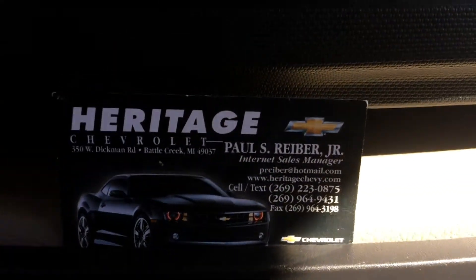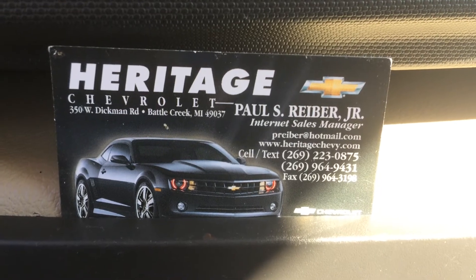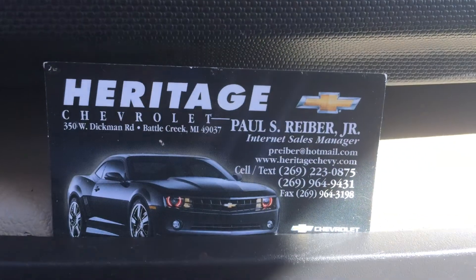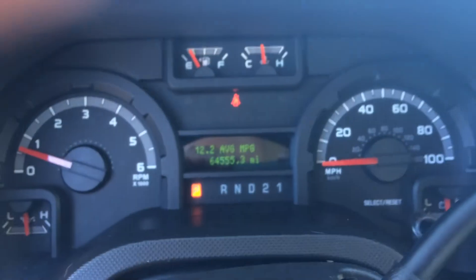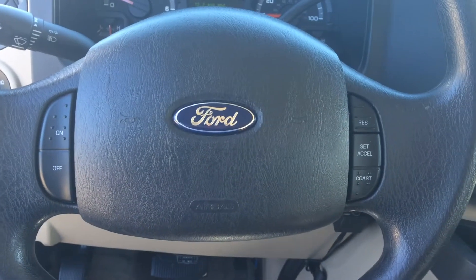This is me, Paul Reiber, Heritage Chevrolet, Battle Creek, Michigan. Please make sure to ask for me if you stop by and look at this 15-passenger E350. You can call or text me at 269-223-0875, or email me at prreiber@hotmail.com. I'm the one doing the work putting all these videos and photos on the internet.